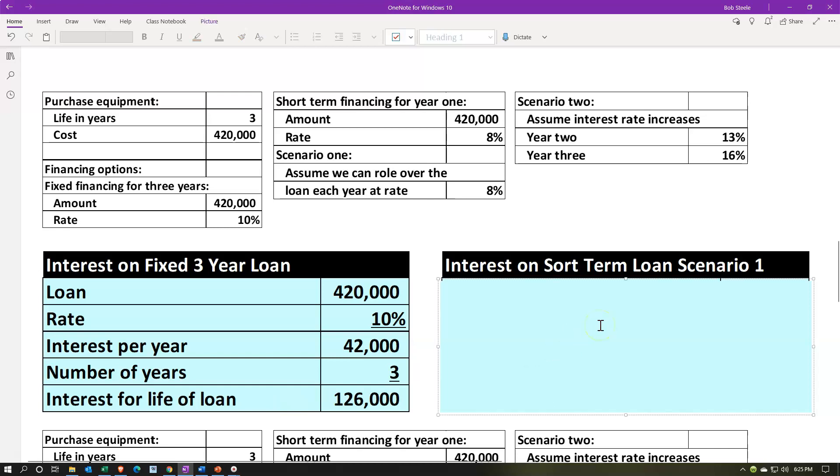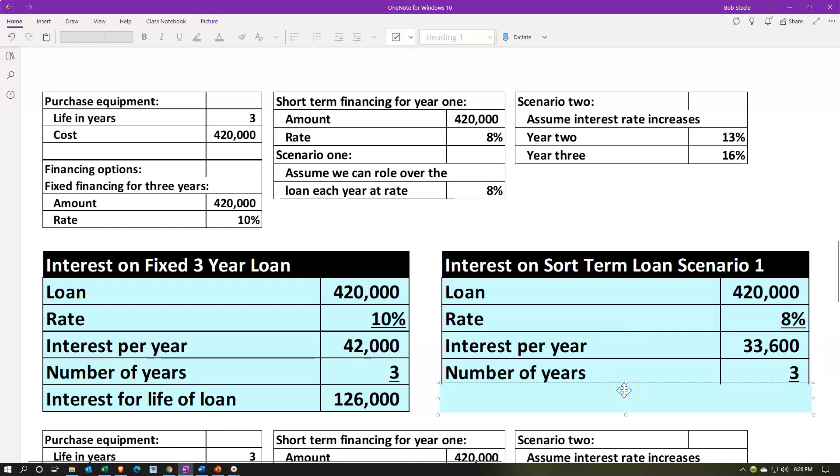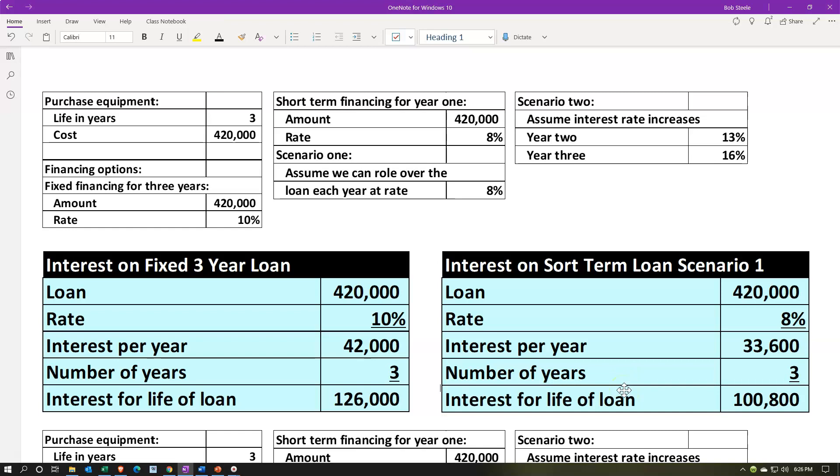For scenario one of the short-term financing, we assume we can roll over the loan each year at 8%. If we assume the 8% interest rate stays constant, that's a straightforward calculation: $420,000 times 8% equals $33,600 that we would pay at the end of each of the three years. Multiplying $33,600 times three gives us $100,800 paid over the life of three years, and then we'd pay back the original $420,000 loan amount.